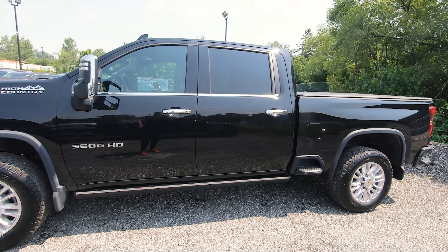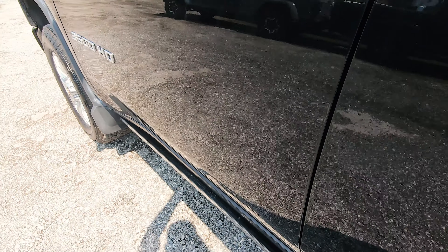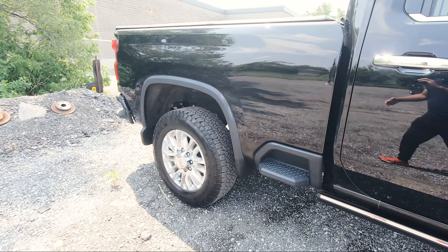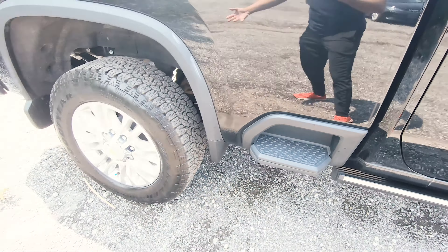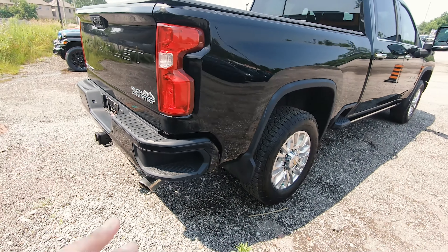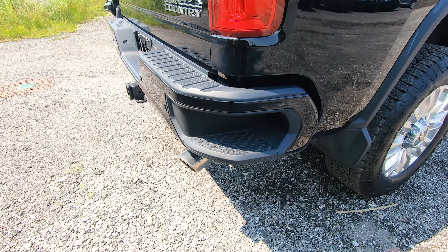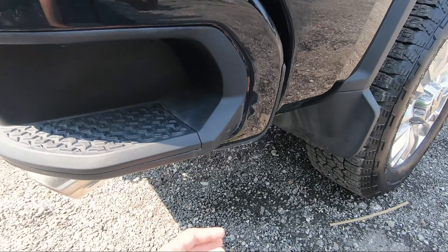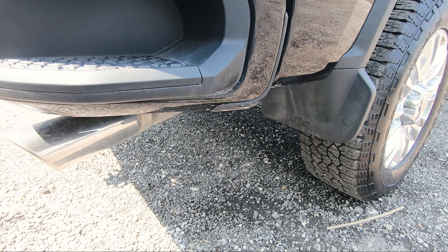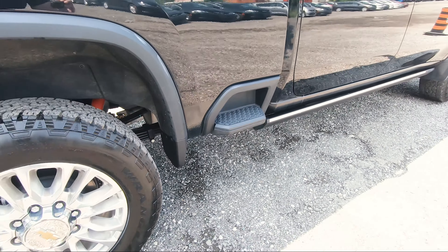Moving to the rear, you get chrome door handles and a power folding side step — when you open the door they slide out, and after a few seconds once you close it they retract. In the bed area, there are built-in side steps to access the bed, plus one on the rear bumper. I'm not a huge fan of those because they take away from the aesthetic of the rear bumper. I'd rather have something that pops out like on the Ram trucks, but I guess people like it.